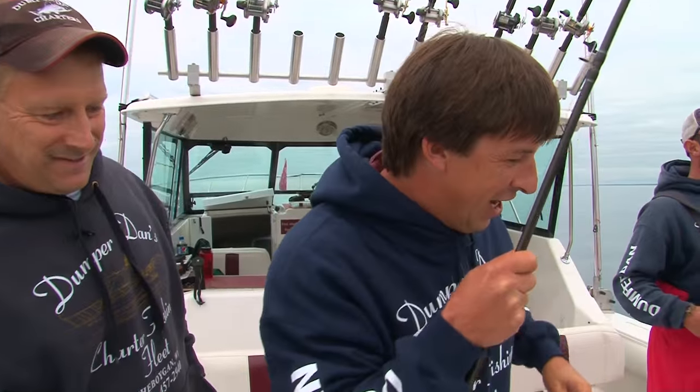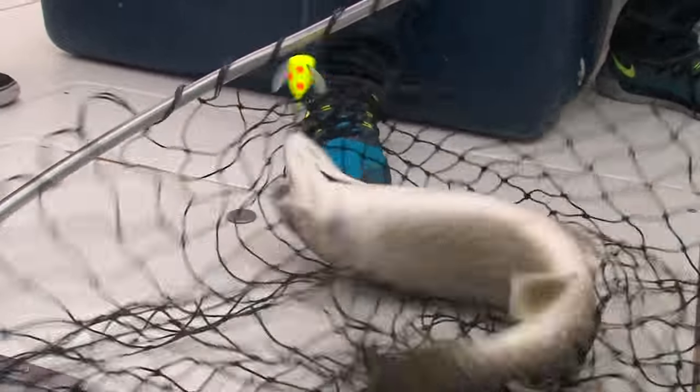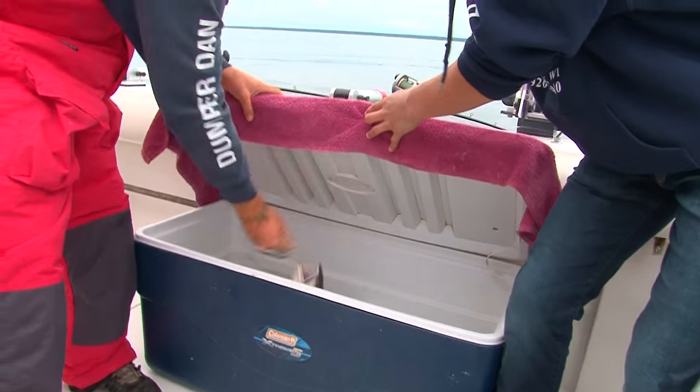What kind of contraption we got on there today? Like a giant floating spin, huh? It's one of our setups we've used over the years for catching lake trout here on Lake Michigan. Works quite well.